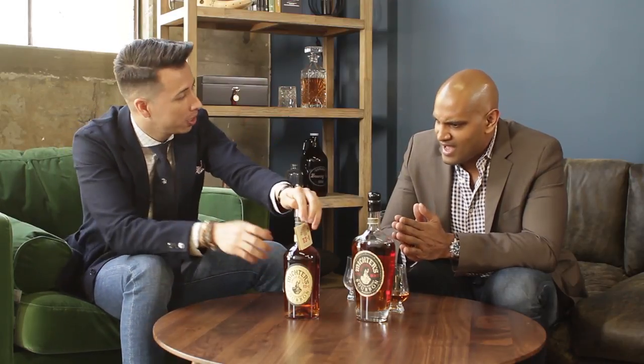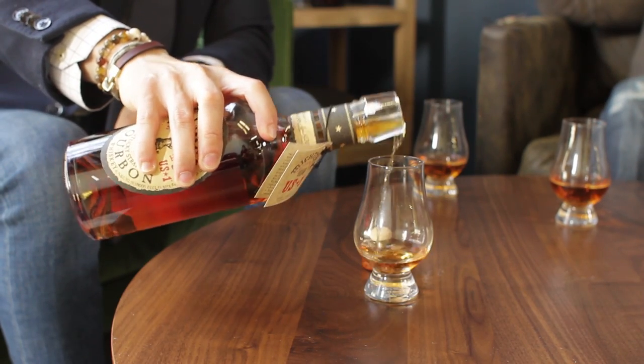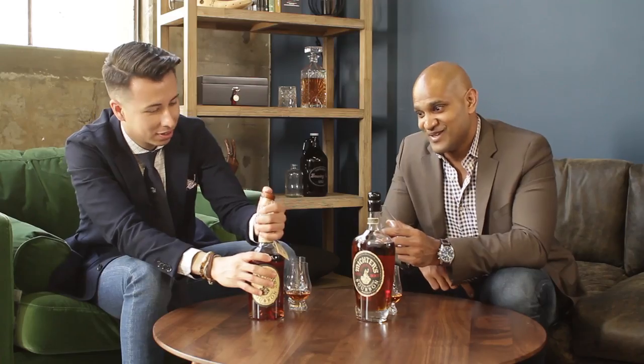All right, let's get started. I'll start pouring this one. Give you a nice good pour. We're gentlemen here — Gents Lounge. Cheers.